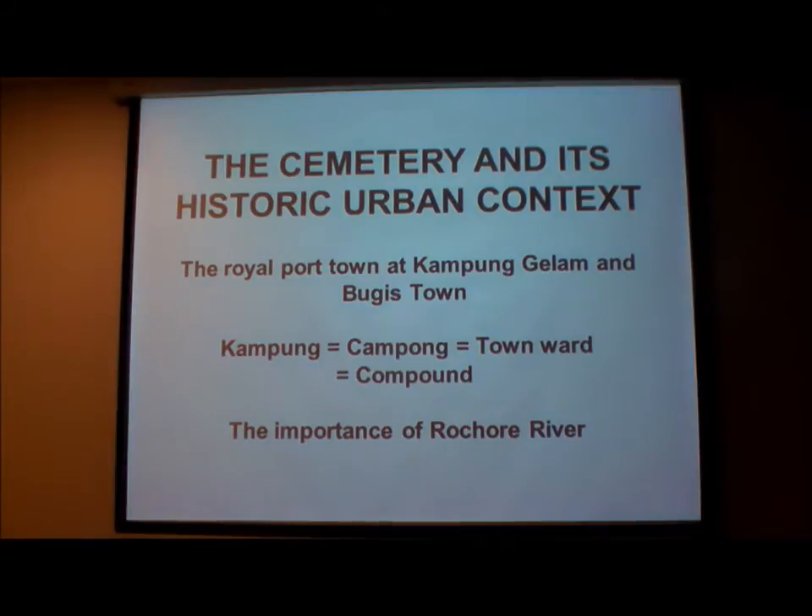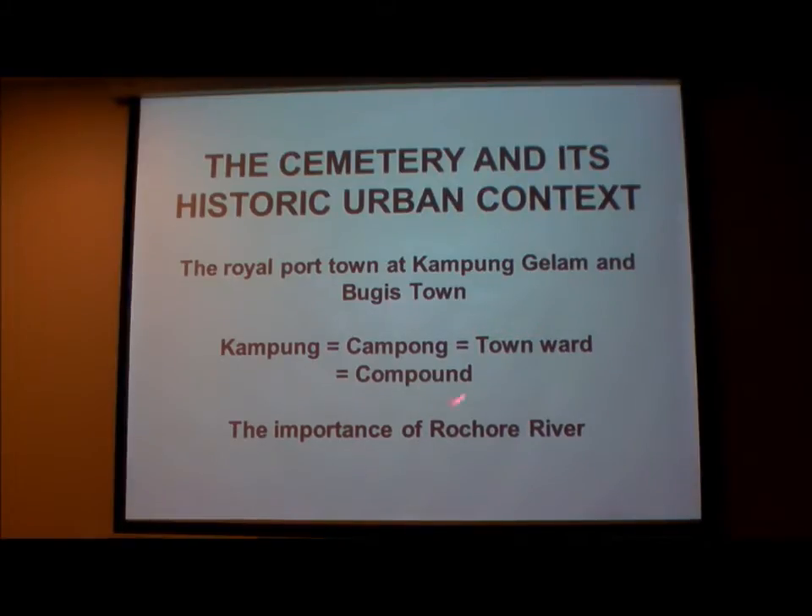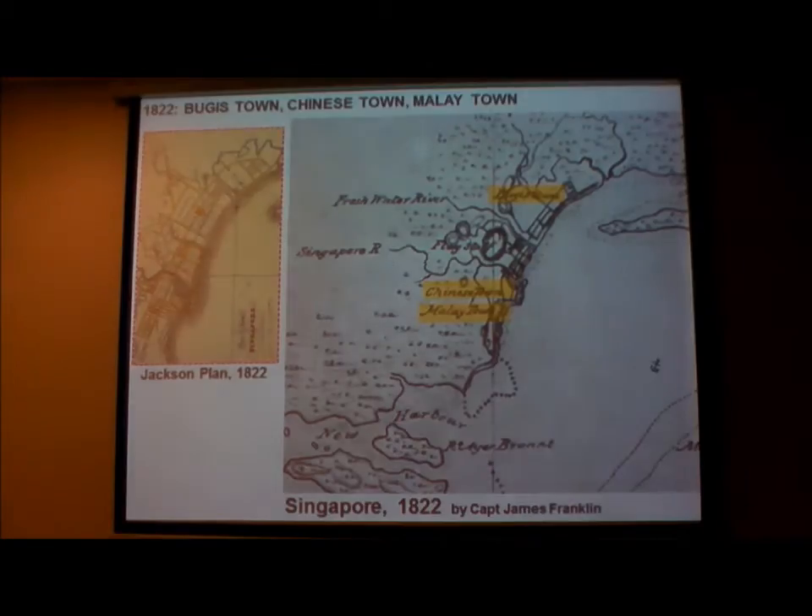Let's start with the cemetery and its historic urban context. We'll talk about three things: first, the Royal Port Town — the Bugis Town; second, the term Kampong and how all three so-called racial districts in Singapore were actually mixed; and third, the importance of Rochor River. You can differentiate Kampong Glam from Bugis Town from the Royal Compound — all three are different in historic maps. Belilios' name is in Little India, Jamae Chulia is in Chinatown, and Chongpan School is in Kampong Glam — they're all mixed.